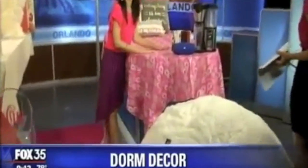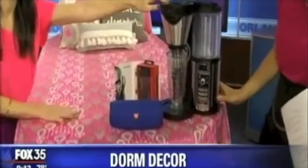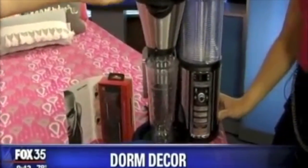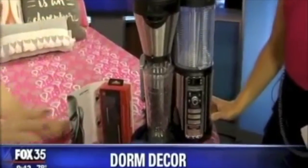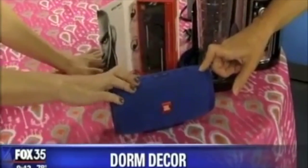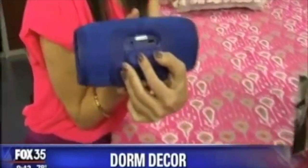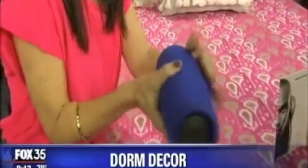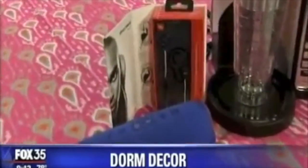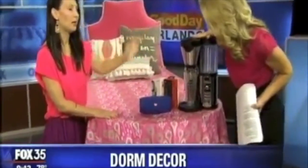Let's talk about extra dorm essentials. For late night study sessions and early mornings, I love this coffee pot because I love options — it's the Ninja coffee bar. It does hot coffee, iced coffee, and specialty coffees. And since you don't have a lot of space, go with a Bluetooth speaker — this one's by JBL, it's $149, and what's great is it also has charging ports if your phone starts to die. It's good for the beach too. And wireless headphones — just to block out your roommate if you need to, or for working out to avoid that freshman 15. These are only $99, so super affordable.